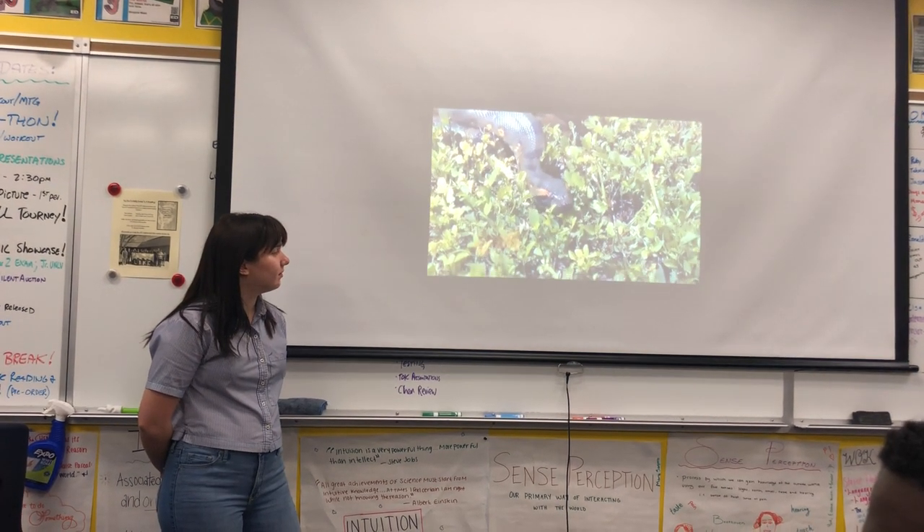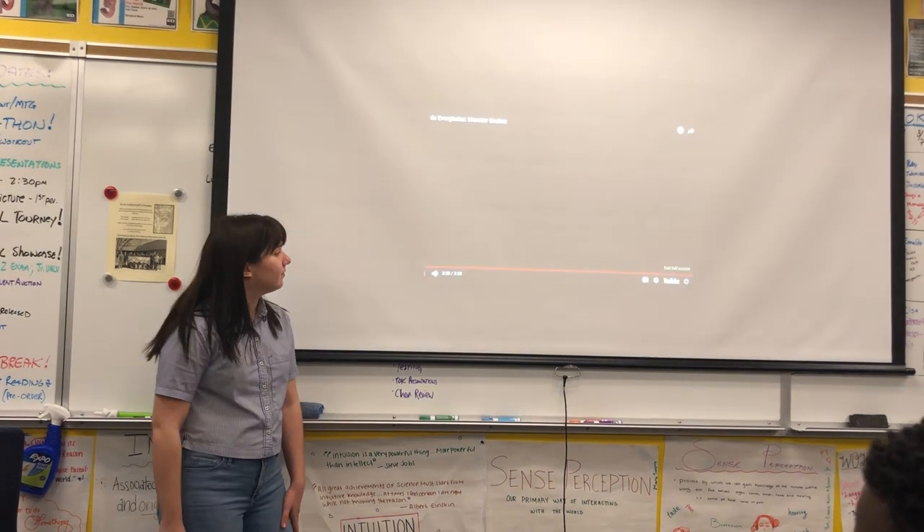For Assignment Earth, this is Bruce Burkhardt.